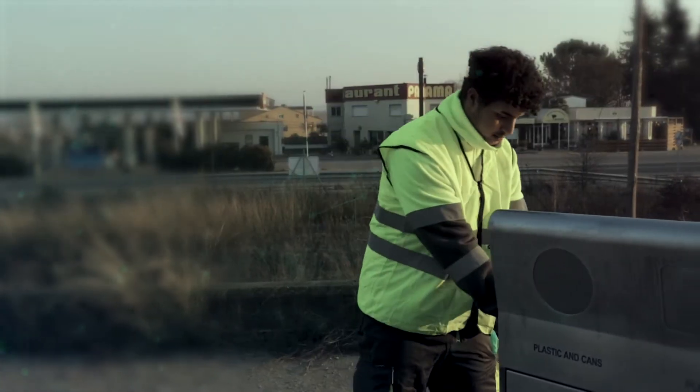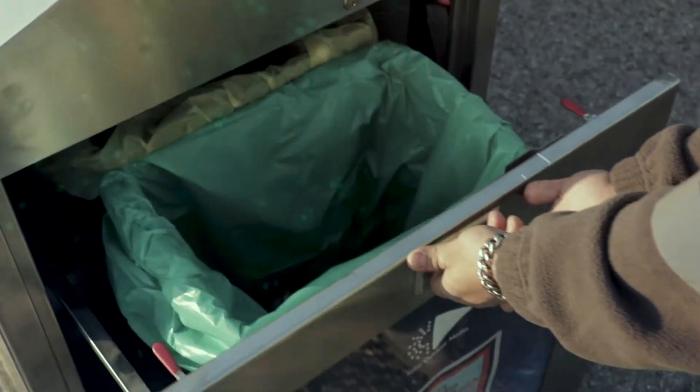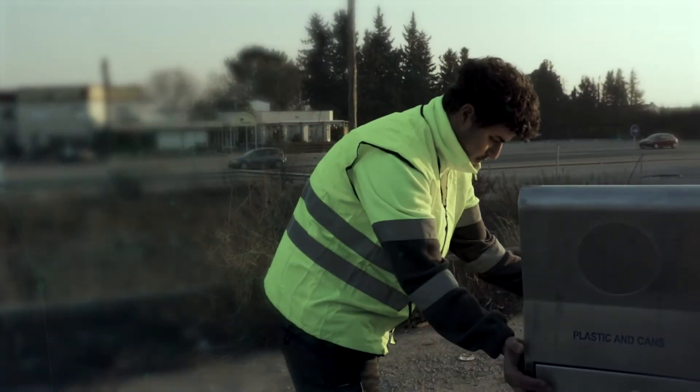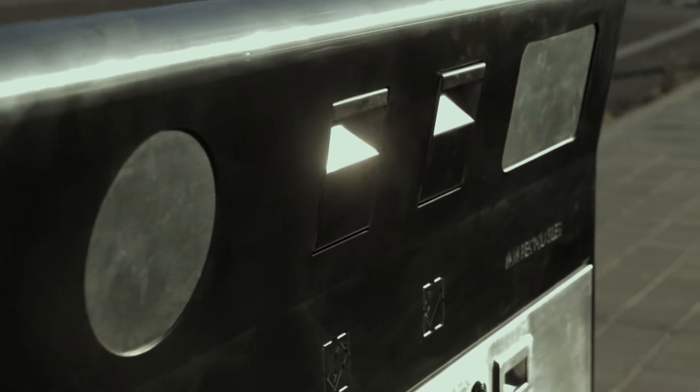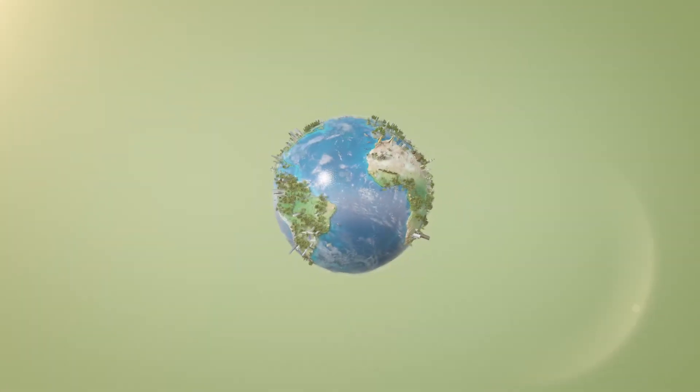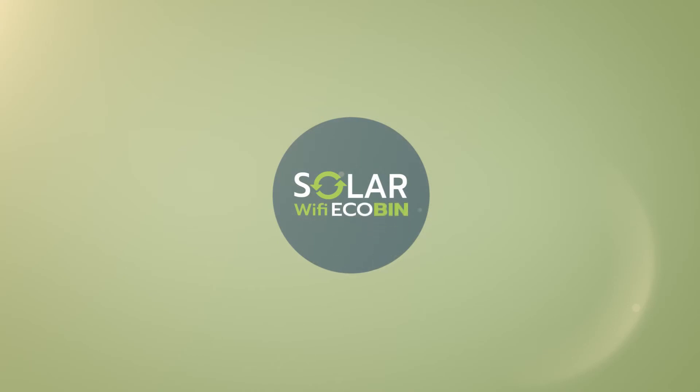Is there any waste management collection company that is not in favor of having digitalized data-driven smart solar-powered recycling units, especially when it allows them to optimize and better manage the waste pick frequencies and route logistics? We now present you SolarWiFi EcoBin, your smart data-driven solar-powered waste management and recycling unit.